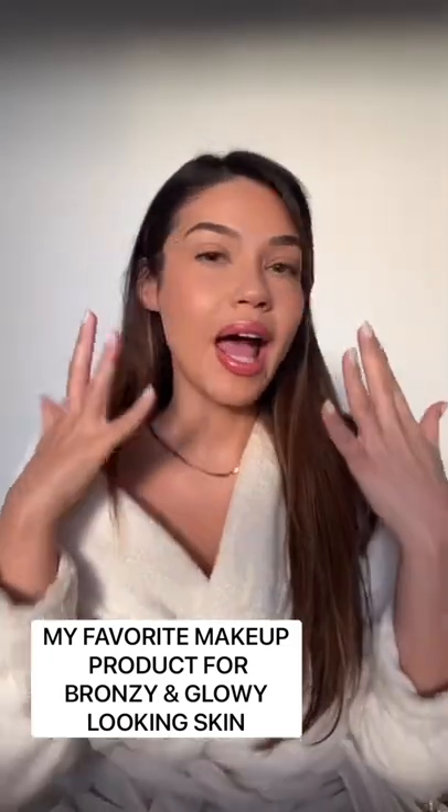I get this beautiful bronze tone, and if you guys see, I didn't put any highlighter on at all — it also gives this really beautiful natural glow to your skin. I definitely recommend it.